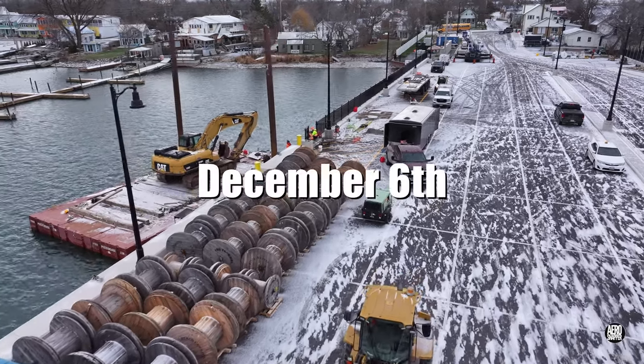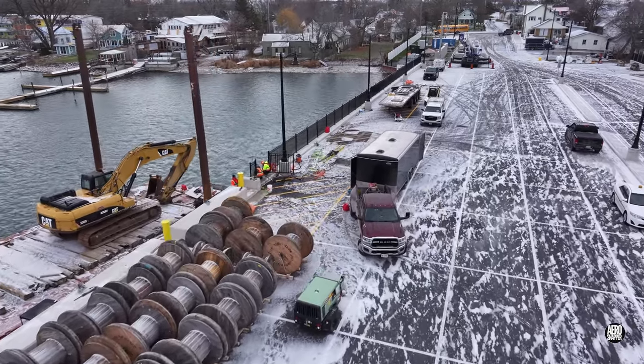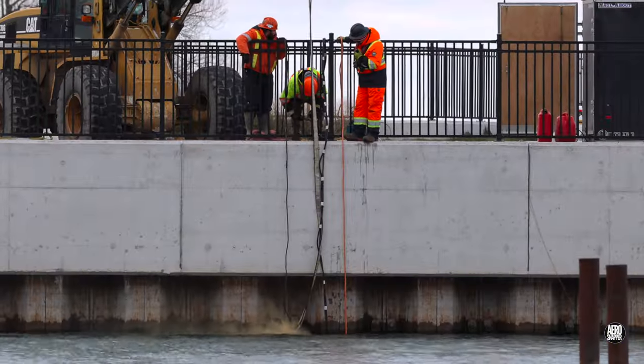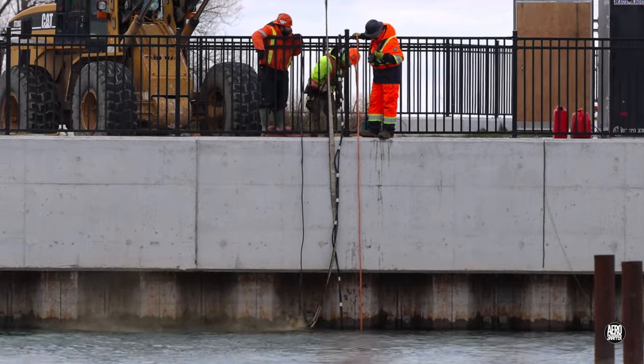The presence of these large empty cable drums on the dockside is interesting, but it doesn't seem to have anything to do with the work involving a diver over the east side of the wall.